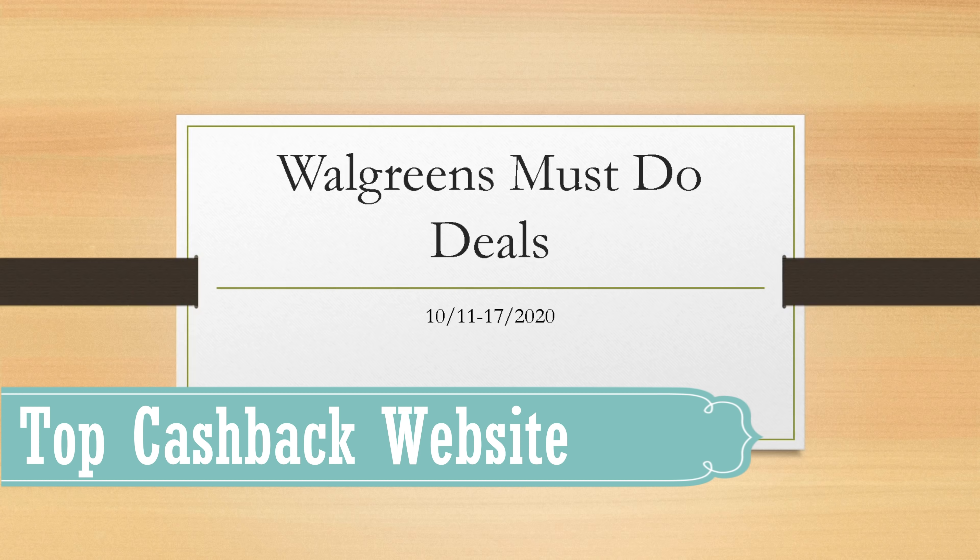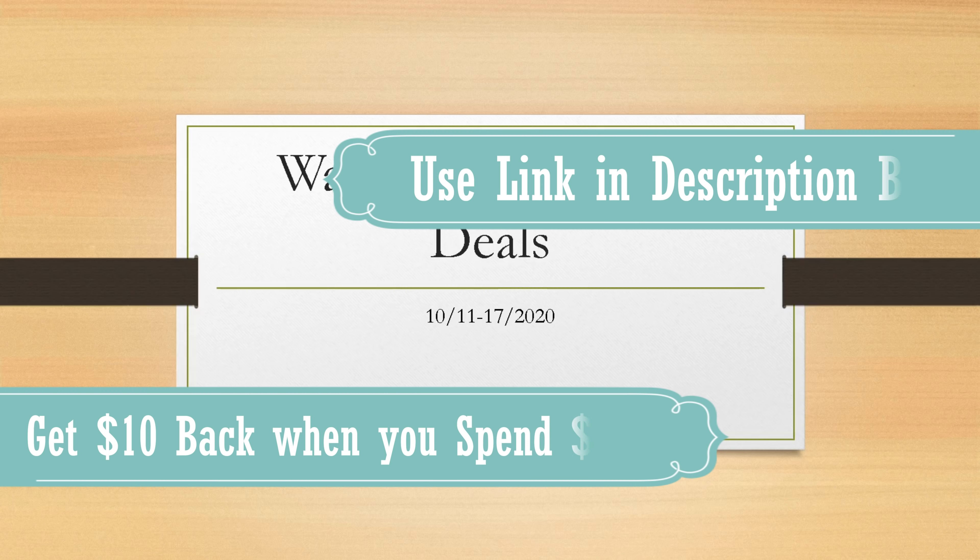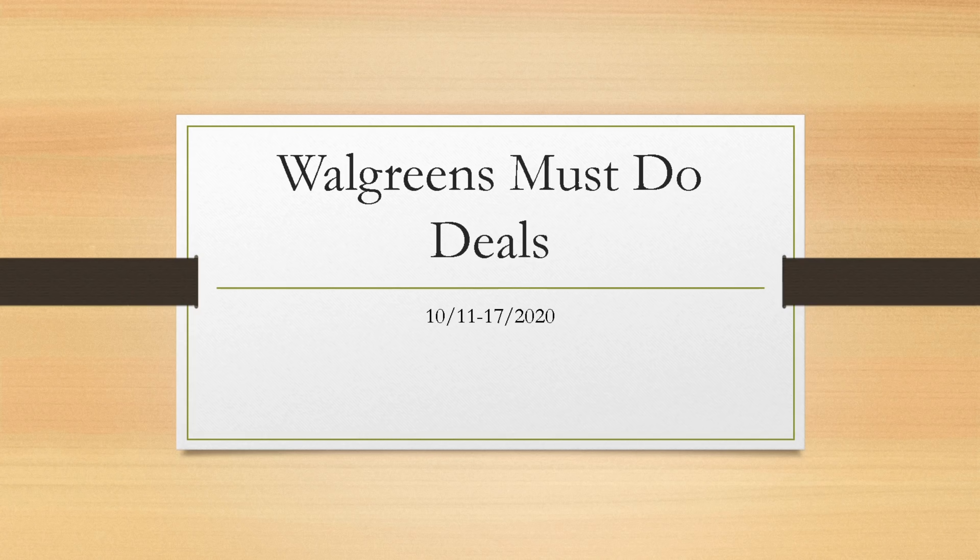As you start shopping for holiday decorations, Halloween costumes, Thanksgiving, or Christmas gifts, you can shop online through Top Cash Back and get cash back right from home. With my link you can get $10 back when you spend $25 as a new user. That offer expires on November 30th, so definitely take advantage before it's gone.